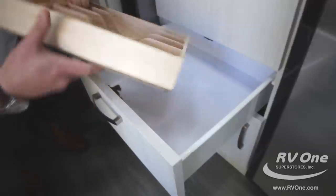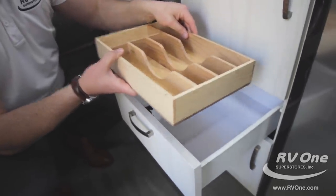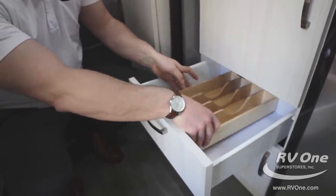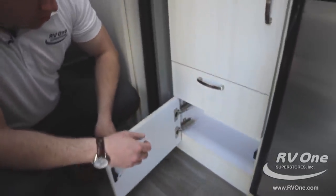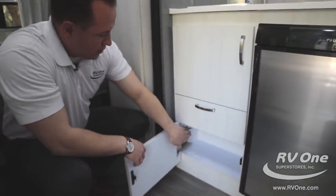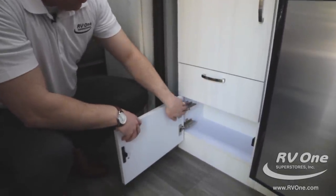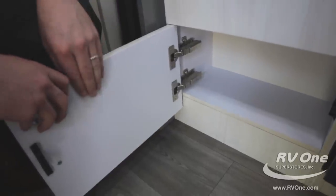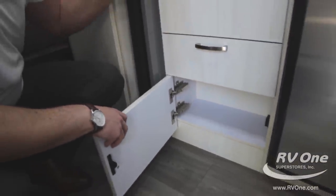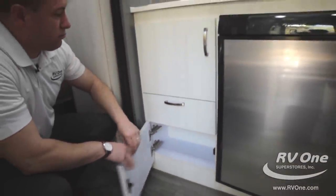Nice drawer and they even give you a silverware cutout to keep everything organized. Additional storage down below — you can actually adjust these latches as well. Look at the heavy-gauge metal they use there. All hidden hinges give a nice clean look — that's what Airstream represents.